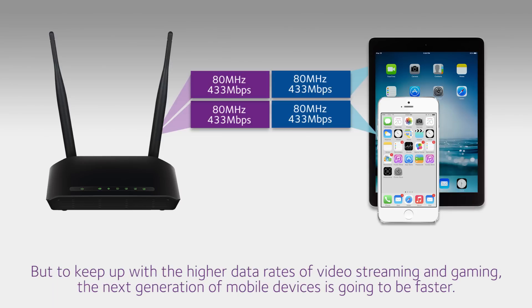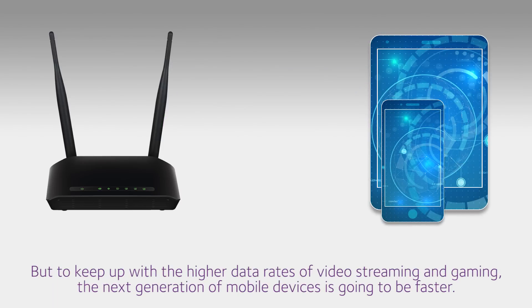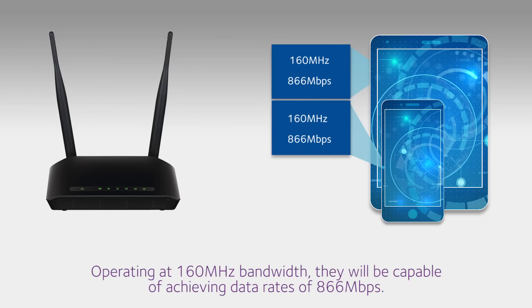But to keep up with the higher data rates of video streaming and gaming, the next generation of mobile devices is going to be faster. Operating at 160 MHz bandwidth, they will be capable of achieving data rates of 866 Mbps.